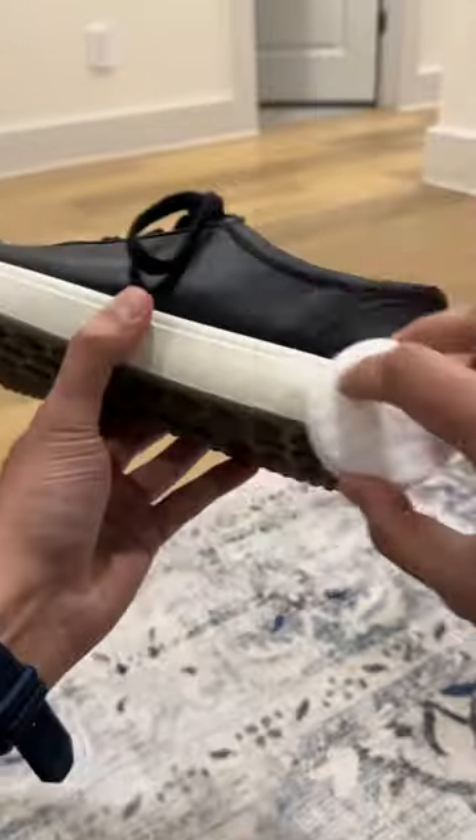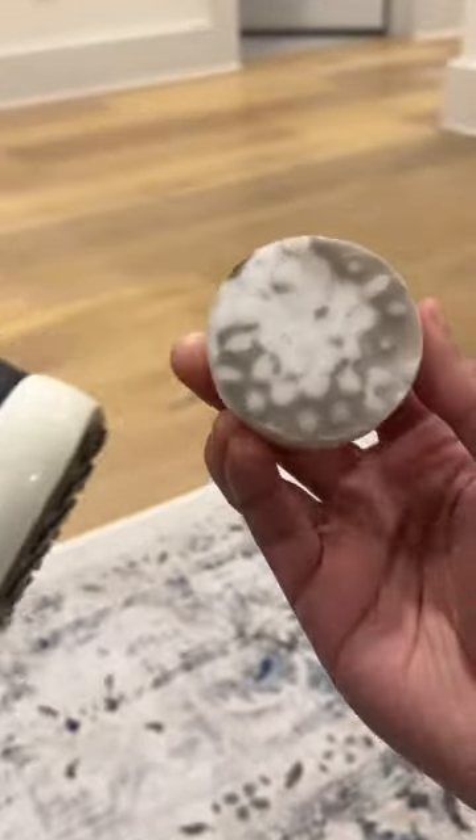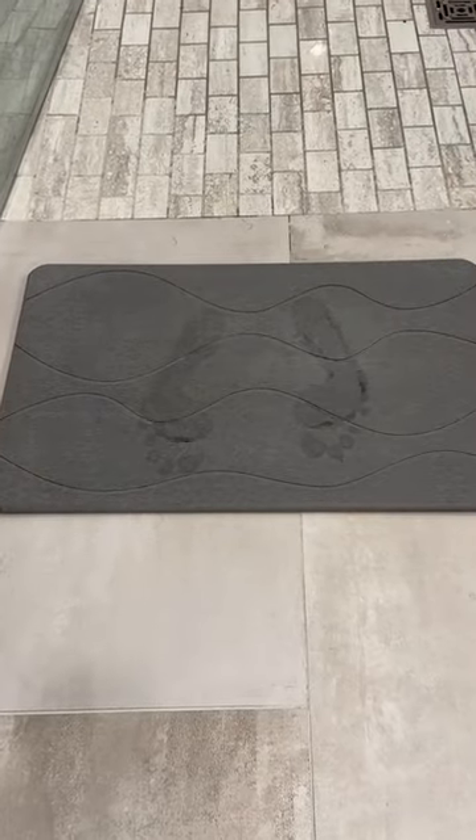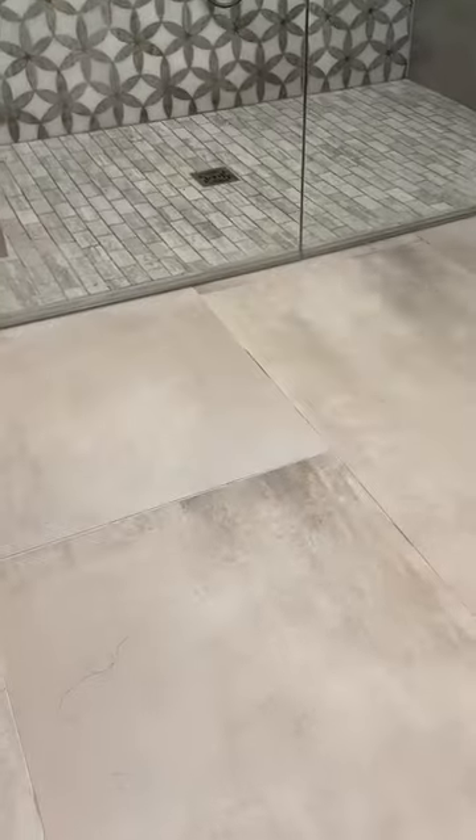These magical sponges for removing dirt and scuff marks from your sneakers come in a pack of 10 and are perfect to brighten up those soles. My nifty stone bath mat making waves again — it quickly soaks up water, dries in about a minute, and is so much better than regular mats.